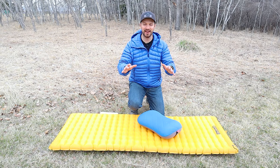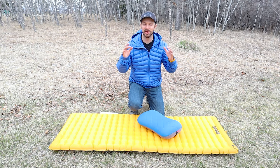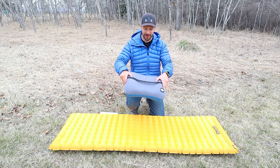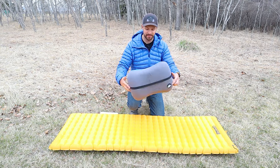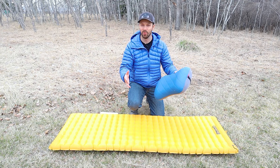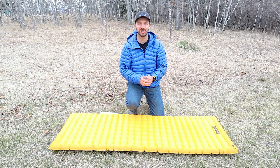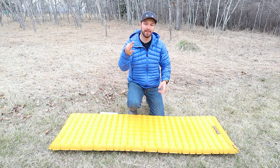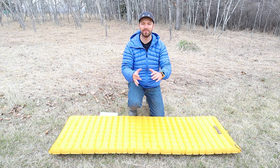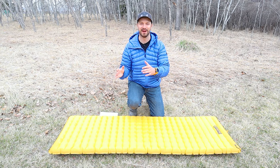So which pillow do I recommend? Allowing myself only one choice, the pillow I reach for most is the Hikenture. It has a pad strap, a decent valve system, really good supportive baffling, and a quilted topper that's also a bit warmer in cold weather. If you're also looking for a sleeping pad, check out my video where I compare the Sea to Summit Etherlite XT, the Nemo Tensor, and the Therm-A-Rest X-Lite to find the most comfortable option for the backcountry, especially paired with a great pillow.